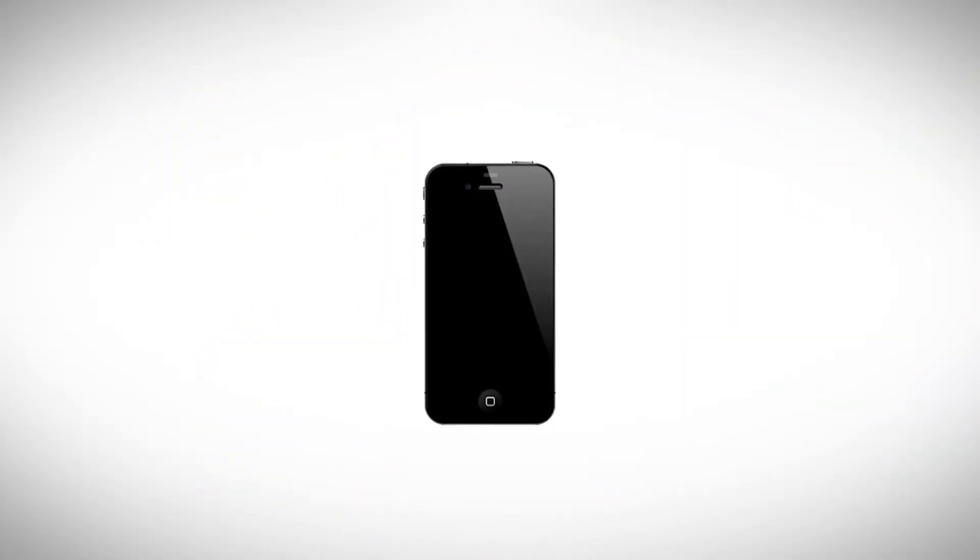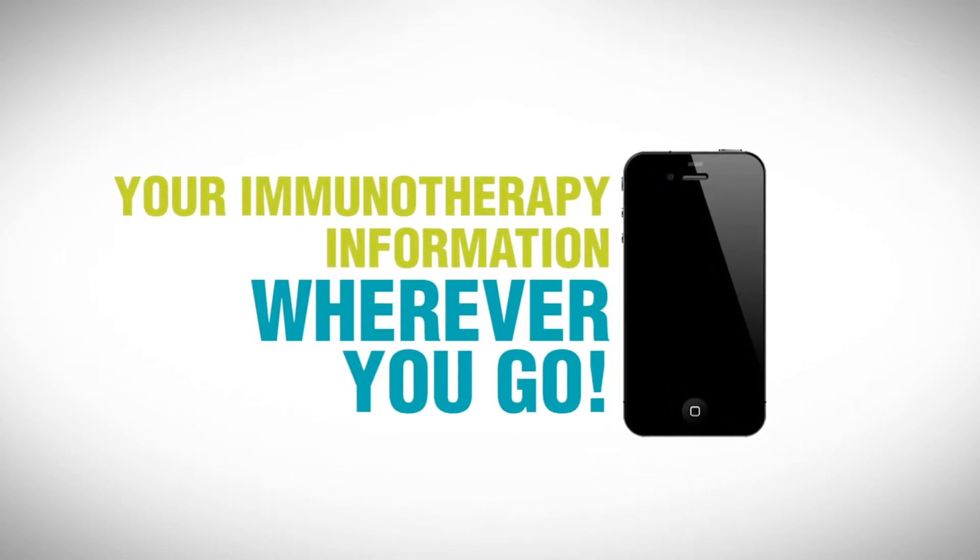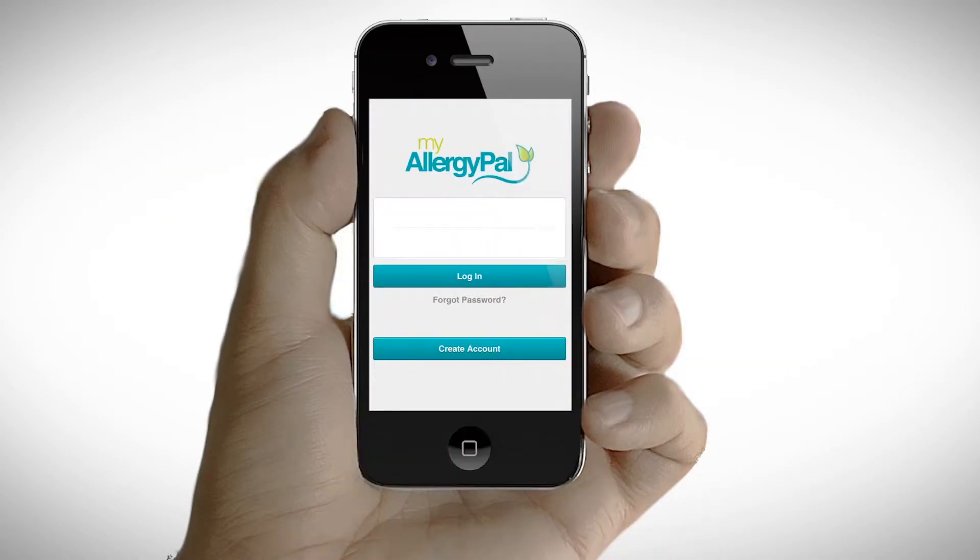Now there's an app that lets you take your immunotherapy information with you wherever you go. Introducing My Allergy Pal.